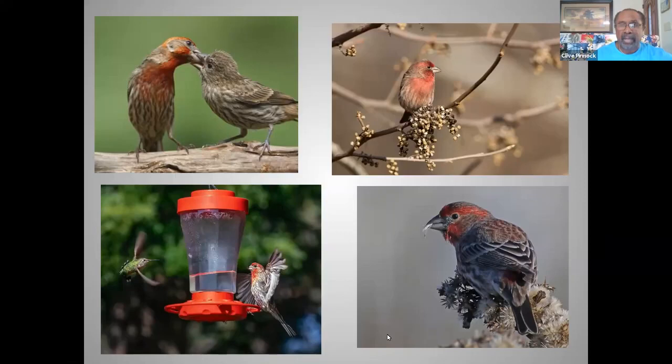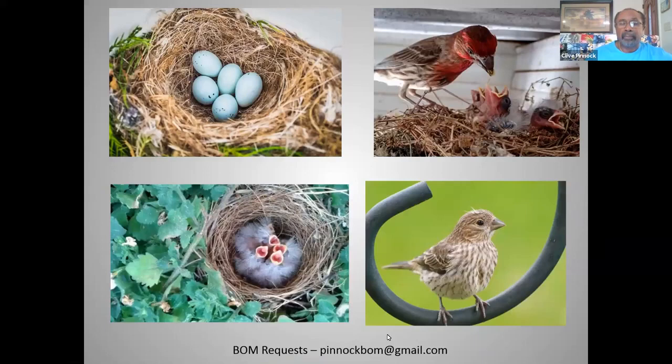Males generally start courting in March and spend the winter months in very large flocks. These are very gregarious birds, but once March rolls around, males will establish their very small territories. They will sing to attract females, but as with many songbirds, the song has a dual purpose: it attracts available females, but it also functions to tell other males that the territory is occupied.